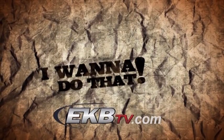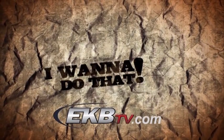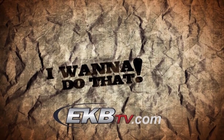For behind-the-scenes photos and more information from this episode, go to ukbtv.com.